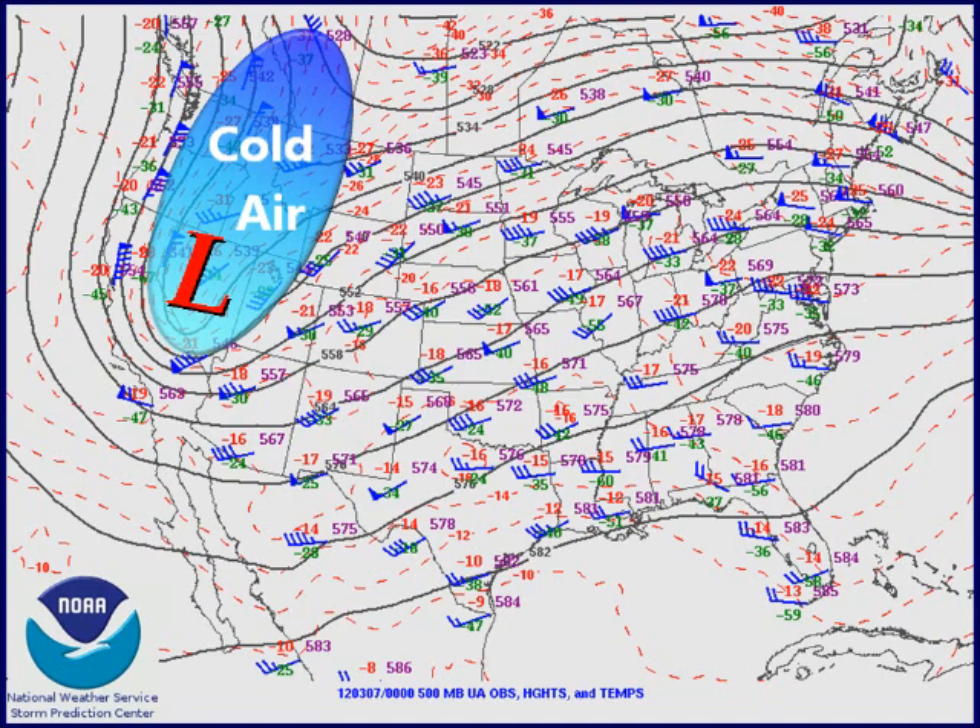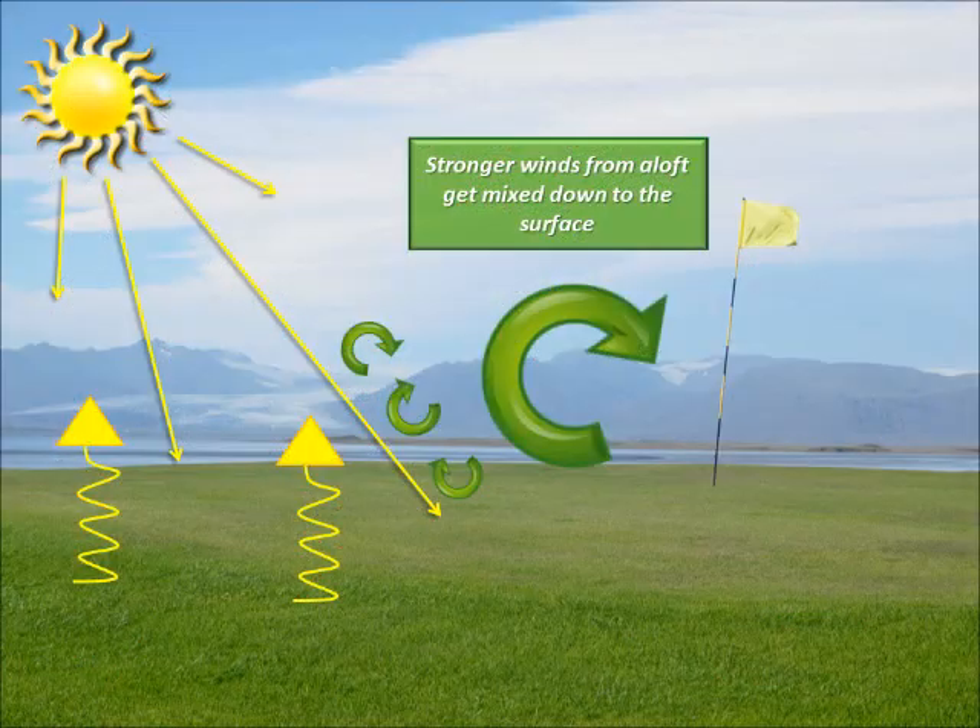The classic weather pattern setup that we look for with these events is a deep low pressure trough approaching Arizona from the west or the northwest. Usually these are associated with a strong and potent cold front. We look for the winds to develop in the very dry prefrontal southwest flow ahead of the main front. As the low approaches the state, pressure gradients strengthen across the area and cause the strong winds to develop.